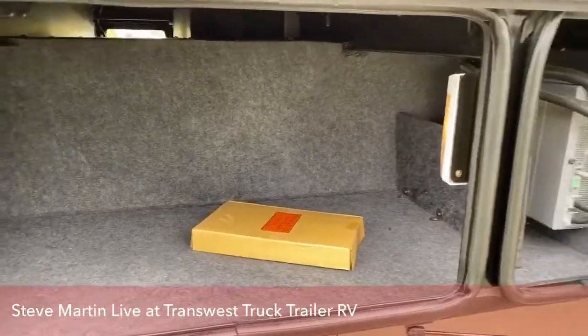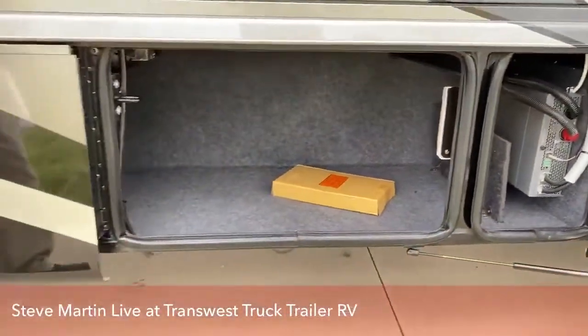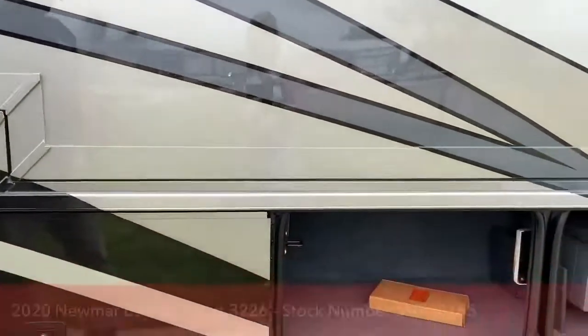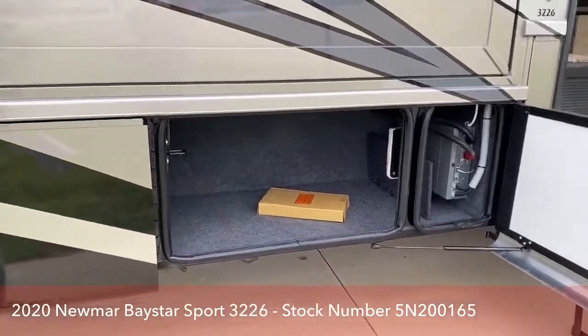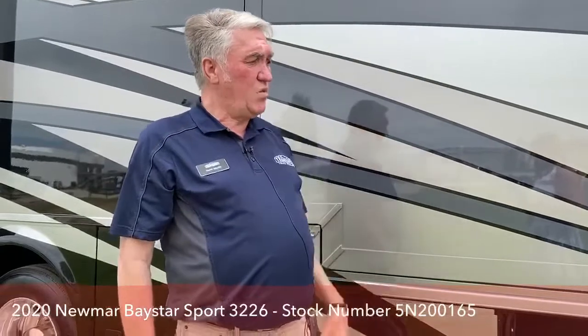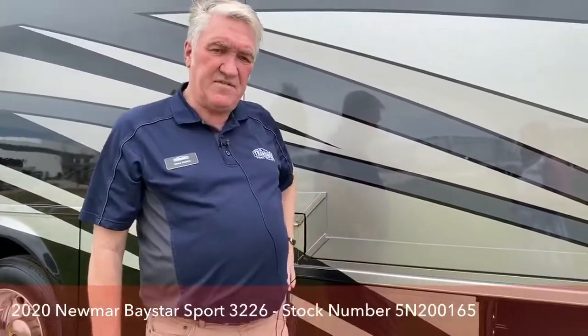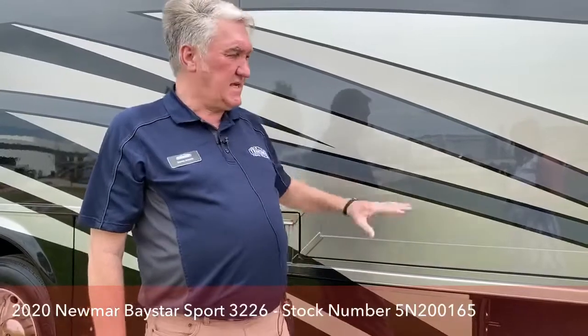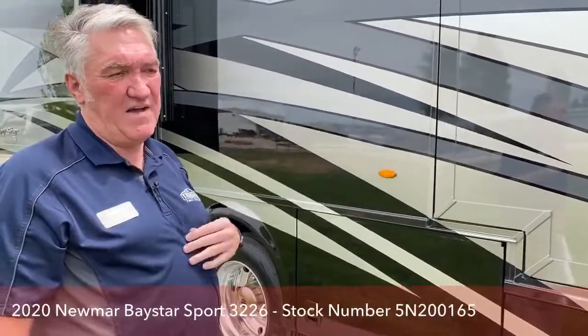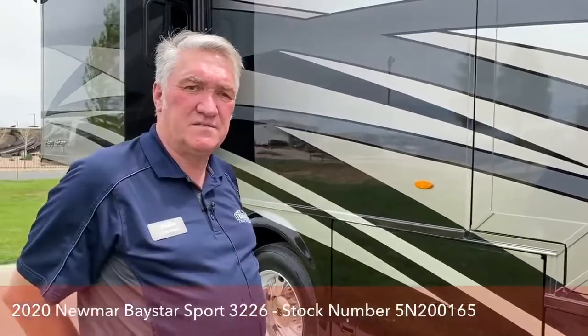The floor is insulated — I believe it's R19 — and the ceiling is R19 as well, so it's very well insulated. These walls are 16-inch on-center structural walls with fiberglass residential insulation, and on the inside there's five-eighths of foam and wallboard. The walls are actually thicker than an inch and a half like most companies. Being non-laminated, when you look down the side of a Newmar, the walls look much straighter — they don't bow as much as a vacuum-bonded or pinch-rolled laminated wall.